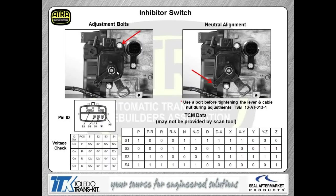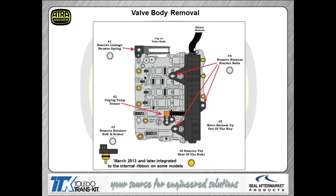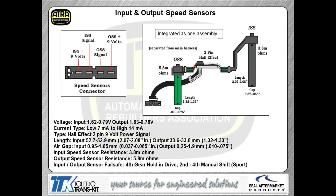When checking the fluid, make sure you're using a capable scan tool that will tell you the transmission temperature, because it has to be filled at 50 to 60 degrees Celsius or 122 to 140 degrees Fahrenheit. Total fill with converter would be about 7.8 liters on the A6LF1, 2, and 3, and 7.1 liters on the A6MF units — that unit is a little bit smaller.